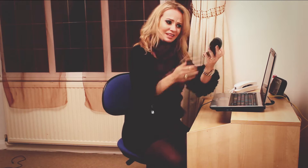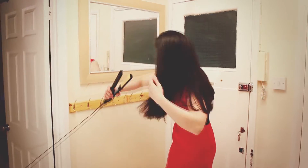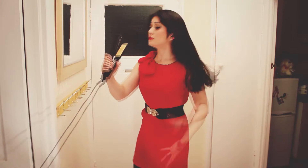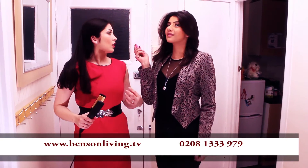Going out with the girls after work and your hair looks a state? Have you ever wished you could take your hair straightener with you? Well now you can! Introducing the Benson Go Straightener — a rechargeable, mobile and portable hair straightener that allows you to keep that hair looking great whilst on the go.